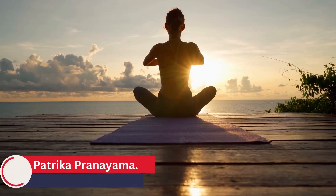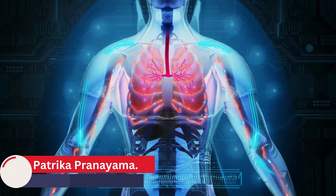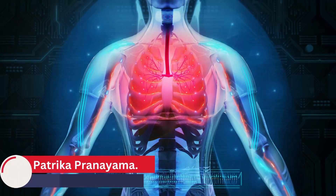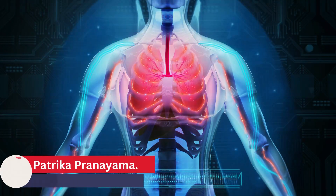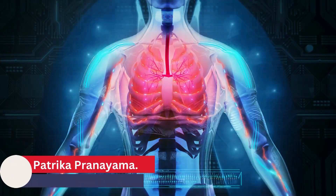Finally, this pranayama can improve lung capacity and oxygenation, which can have a positive impact on overall health and well-being. By increasing oxygenation in the body, it can improve the efficiency of cellular metabolism, which can have a positive impact on digestive function.